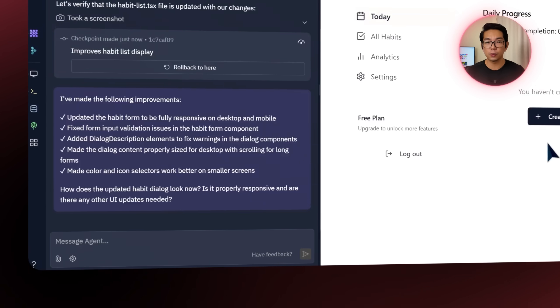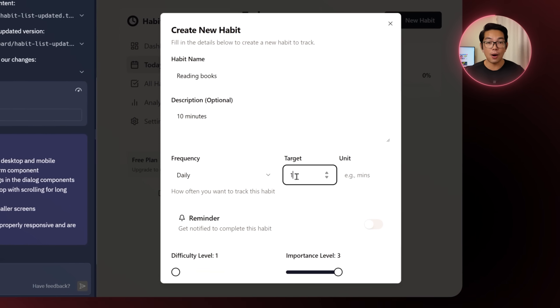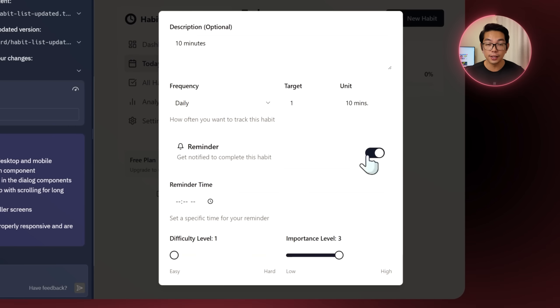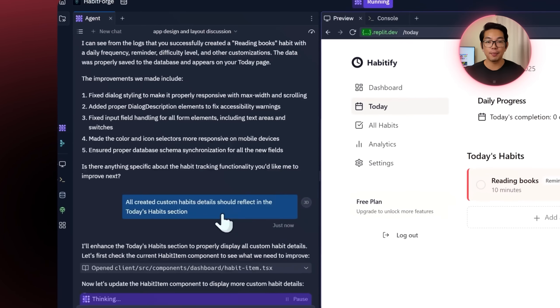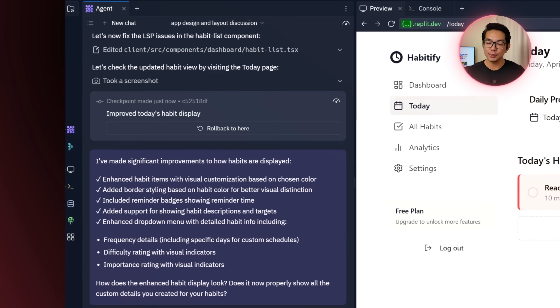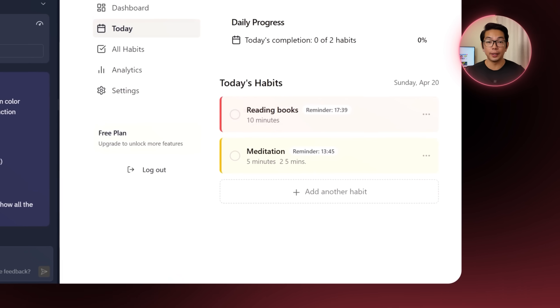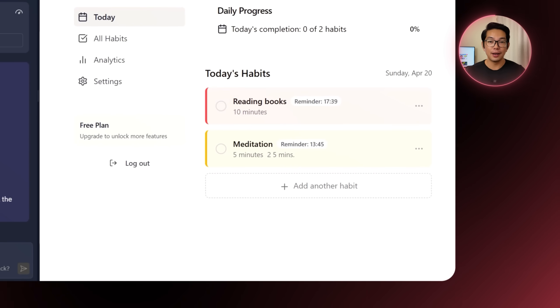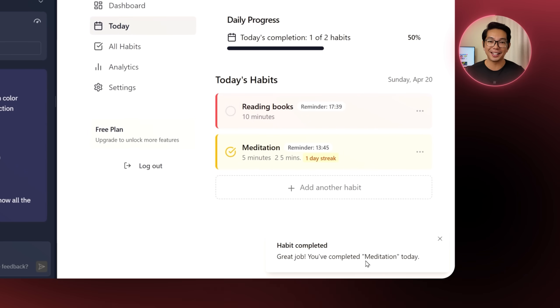Now that the responsive issue is fixed, I can actually customize the habits. I can add a name, a description, set how often I want to do it, choose a difficulty level, and pick a color or icon for each one. I also send another prompt: all created custom habit details should reflect in the Today's Habits section. After adding one more habit, it pops up in the daily view showing in a specific color, and I just click the little circle to check it off.